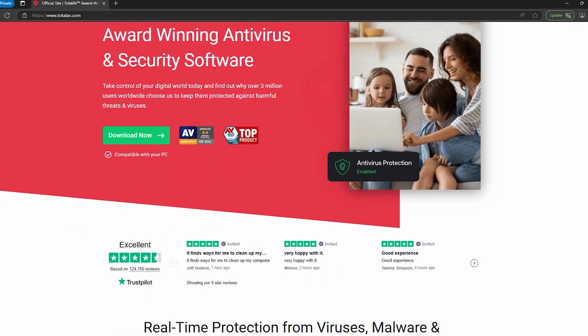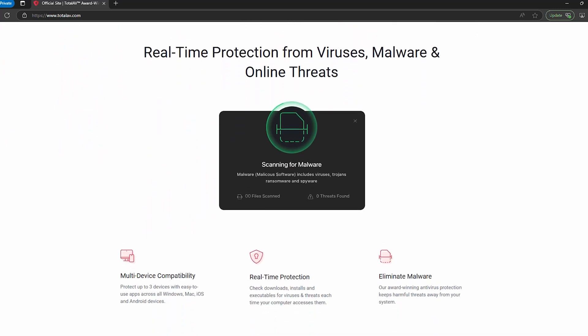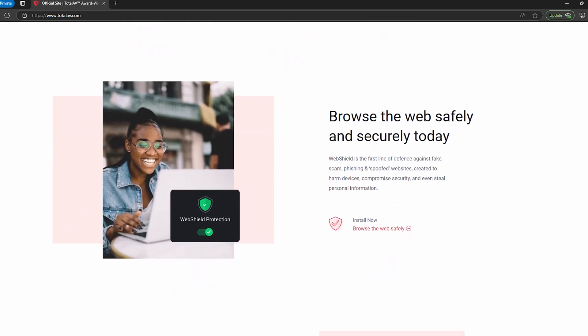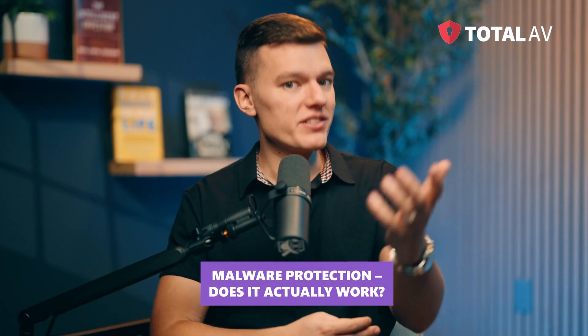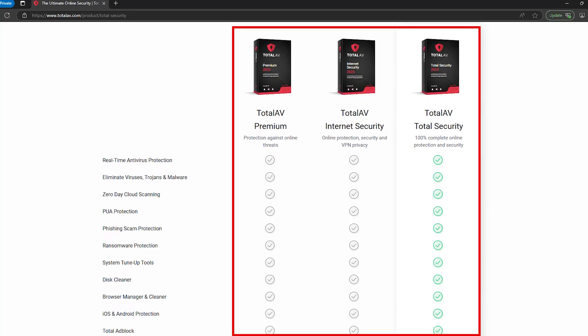Next up is TotalAV. It's marketed as an affordable, beginner-friendly antivirus that still packs premium security. But does a lower price mean lower protection? TotalAV isn't just cheap, it's actually good. Independent security labs consistently rank it highly for malware detection, proving that you don't have to spend a fortune to stay protected.